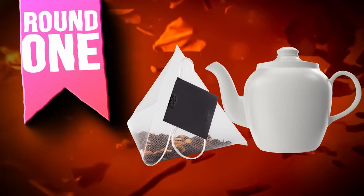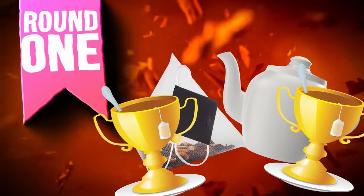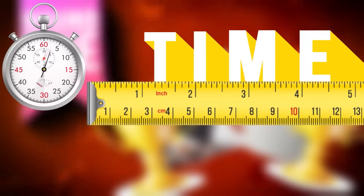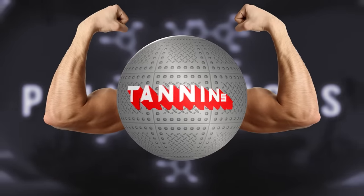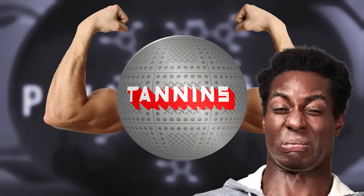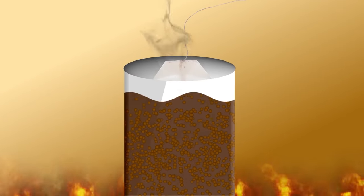After round one, pyramid bags and teapots were the big winners. So having figured out the optimal way to steep, it was time to measure the optimal time to steep. Brew time matters due to the release of taste molecules called polyphenols — specifically the harder, stronger variants called tannins. Tannins are super bitter, which means the longer you let your tea brew, the more tannins you're releasing into the drink.